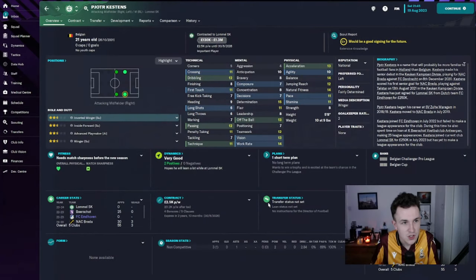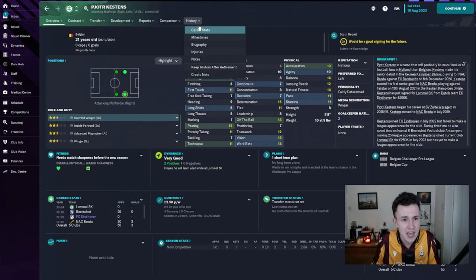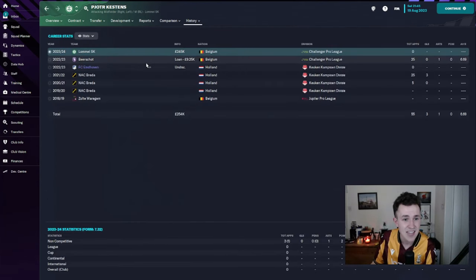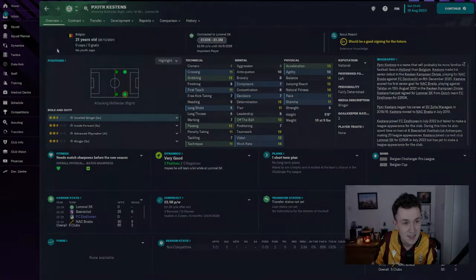Another departure saw Piotr Kestens leave the club on a permanent basis. He was on over £1,000 a week and was never really going to get into the side. We loaned him out last season to a team in Belgium, and we've sold him to another team in Belgium in the Challenger Pro League. Last season he got one assist in 25 appearances, and Lomaleski have paid nearly a quarter of a million pounds for him. Good piece of business for all parties — I'm happy he is out the door.